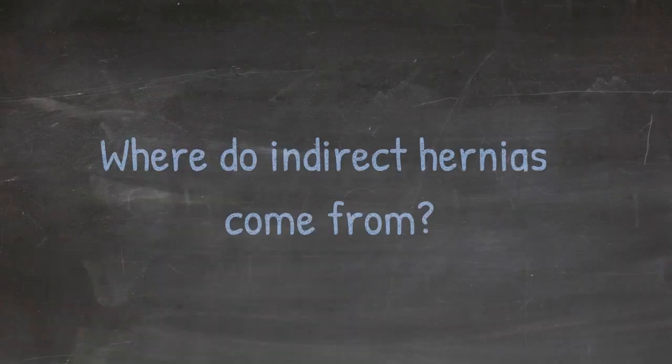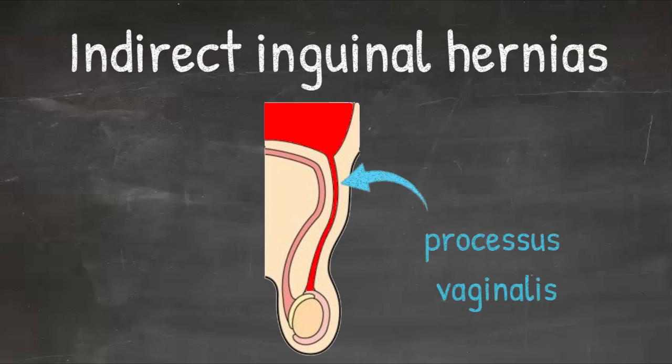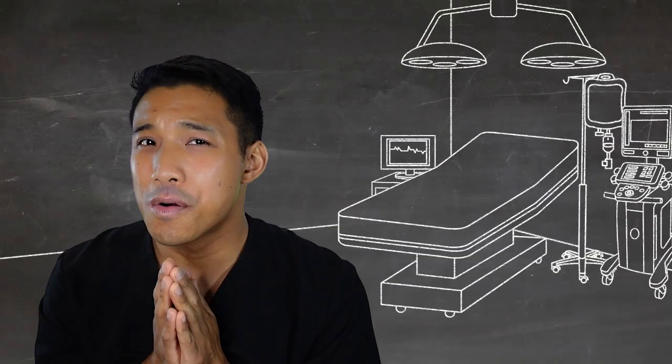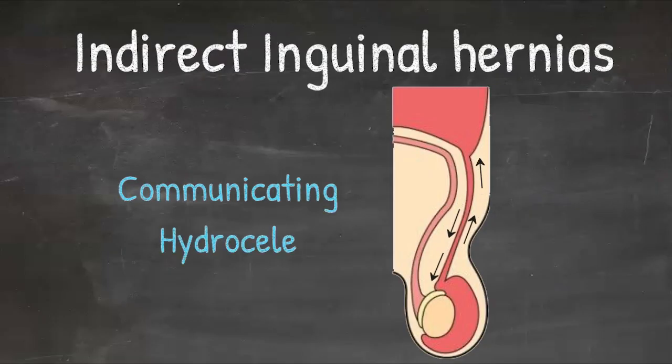Where do indirect hernias come from? Indirect inguinal hernias in children are a congenital anomaly, meaning they occurred in development and are present at the time of birth. These inguinal hernias occur as a result of the failure of the processus vaginalis to fuse. In utero during gestation, the processus vaginalis should fuse to become the tunica vaginalis. The right processus vaginalis usually obliterates after the left, which explains the higher prevalence of right-sided hernias. If the processus vaginalis just narrows but doesn't totally close, you can get a communicating hydrocele where fluid can move from the peritoneal cavity through the inguinal canal and into the scrotum.